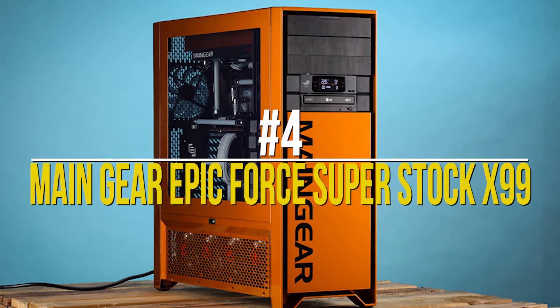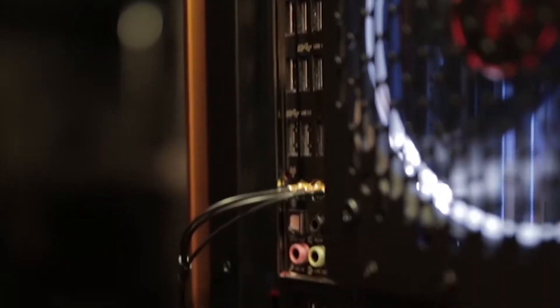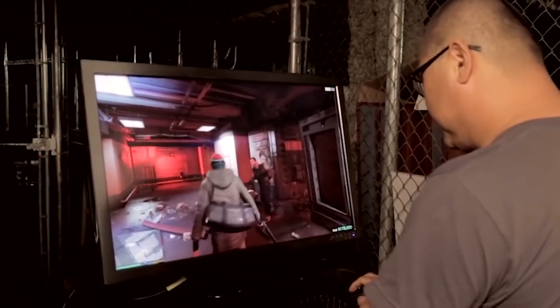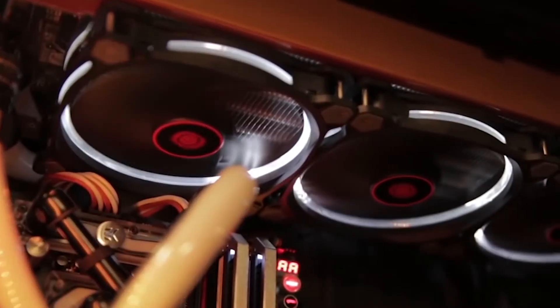Number 4: Main Gear Epic 4 Superstock X99. If you are looking for an all-rounder gaming PC, this Main Gear machine is the best option. It can run any AAA game in 4K at a great framerate — this is the PC Master Race's idol. It has highly impressive features including powerful memory and amazing graphics cards. With an impressive 34-inch 4K resolution screen, this desktop is the complete gaming package, offering the best gaming experience you could ask for.